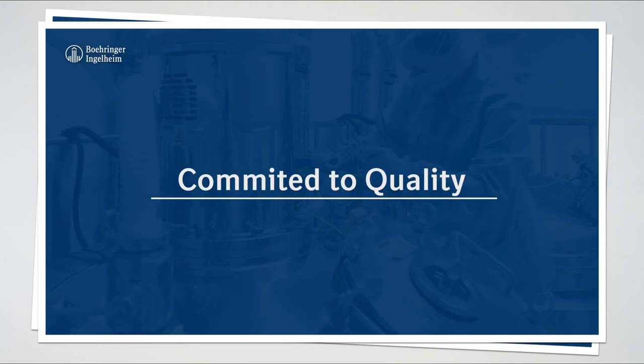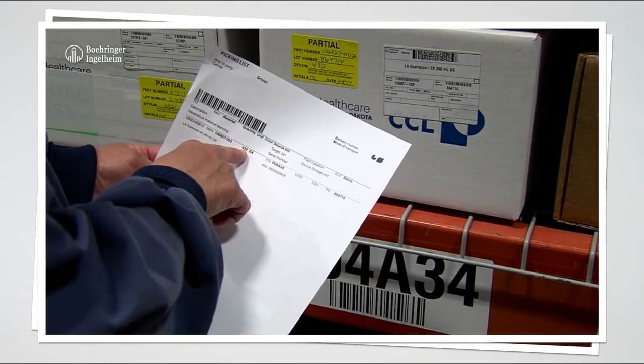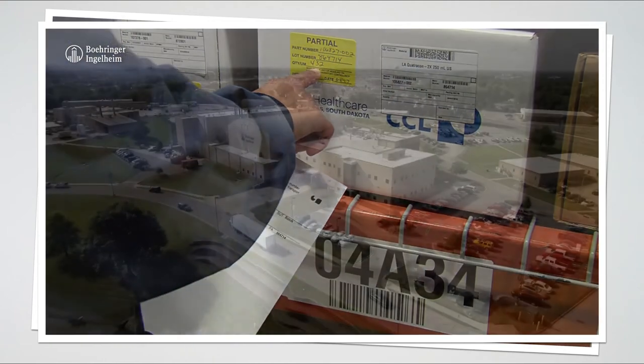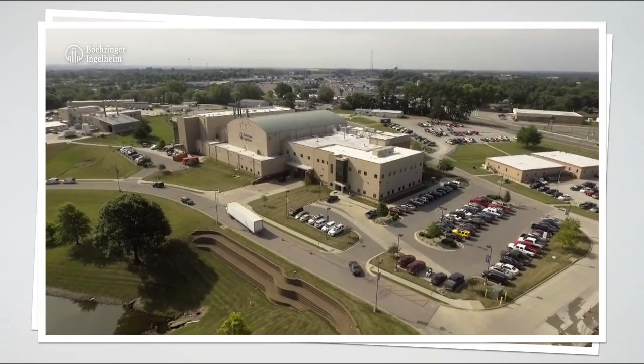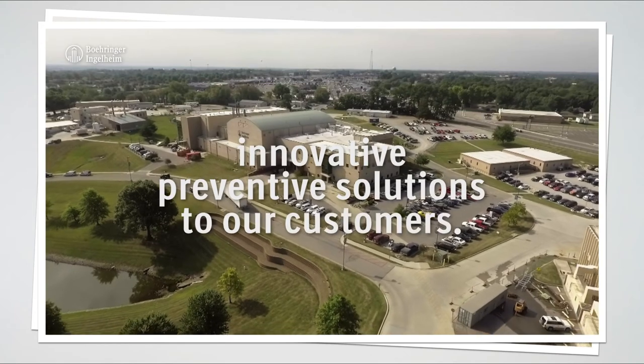Committed to quality. Highest quality standards, excellence in technologies, and tight controls in our manufacturing process is representative of our ambition to strive for perfection and delivering value through innovative preventive solutions to our customers.